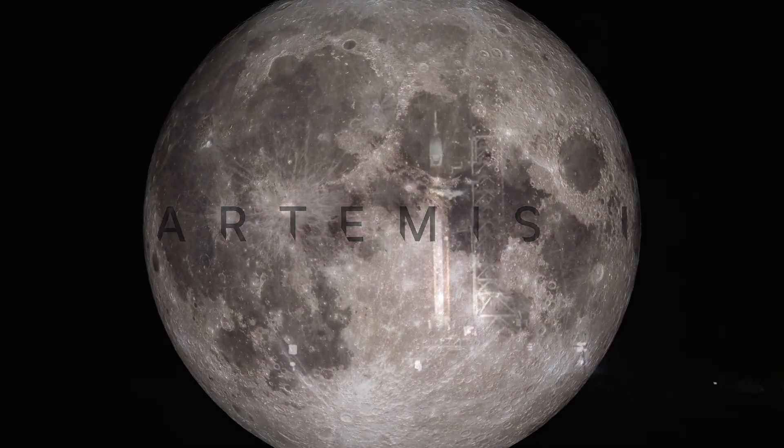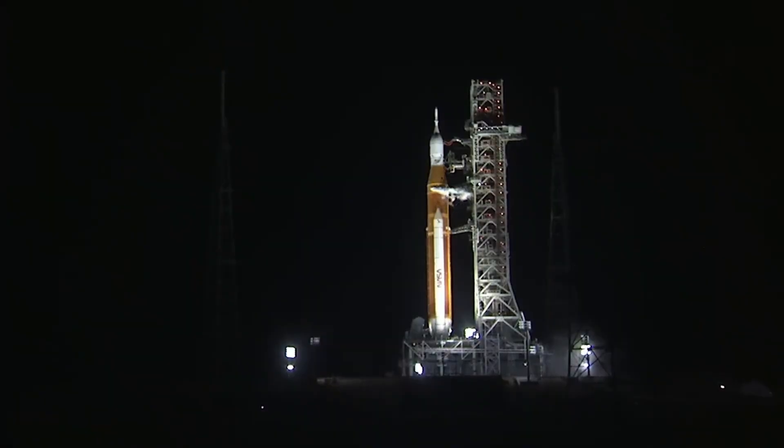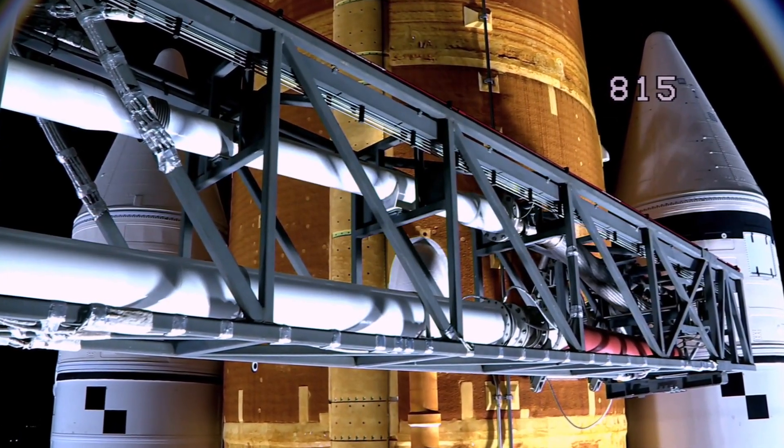50 years after we last left footprints on the moon, NASA's Artemis 1 is our first bold step towards getting us back there and pushing us farther than we've ever been before.